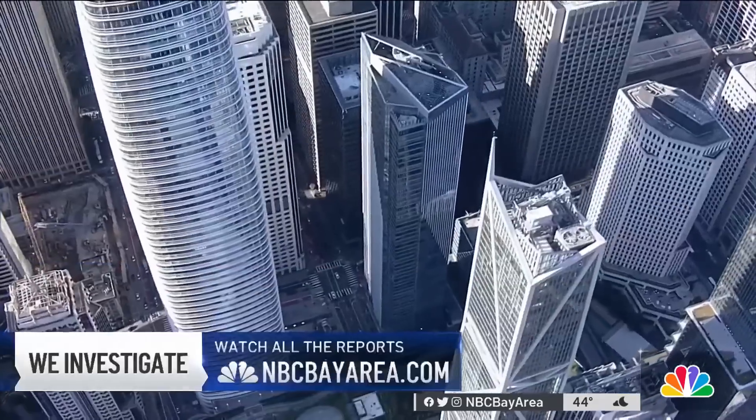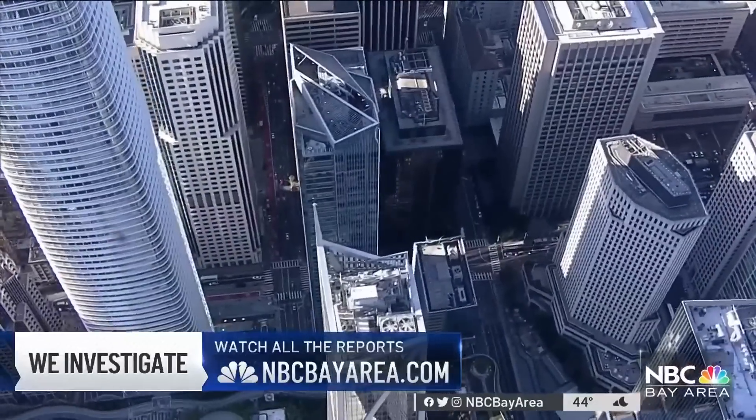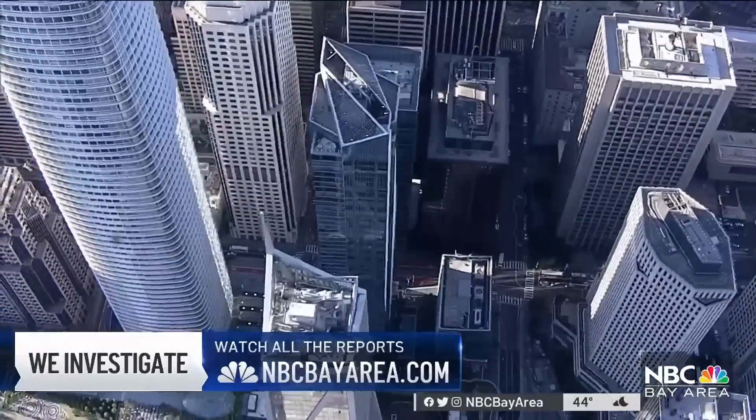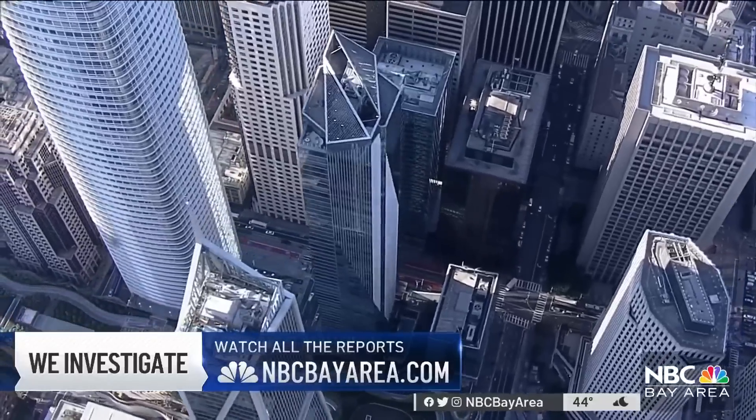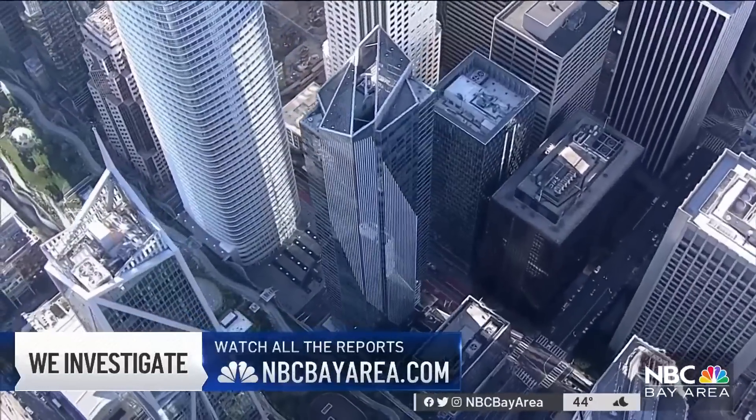Jackson Vanderbecken, NBC Bay Area News. This has been going on for years, and Jackson has been digging into the problems at the Millennium Tower that entire time. You can find all of his exclusive reports on our website, NBCBayArea.com — just click on the Investigations tab.